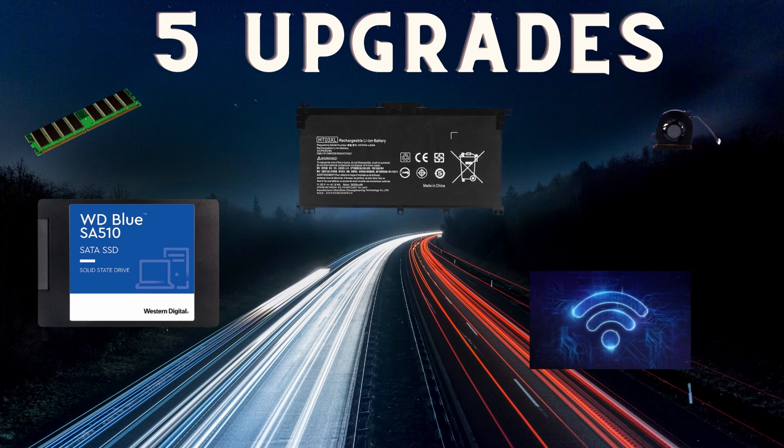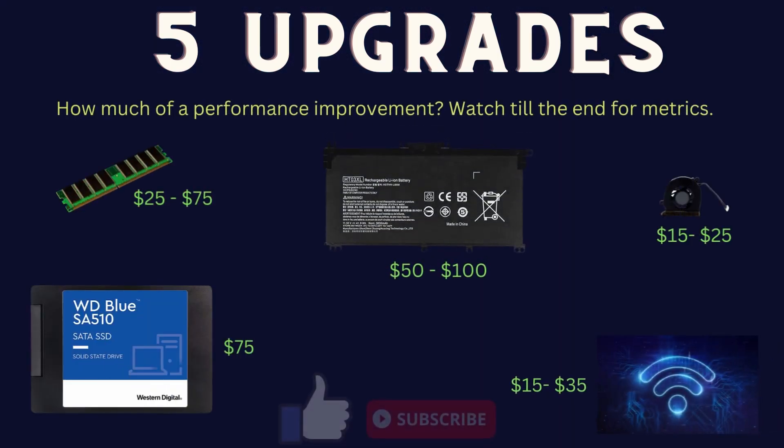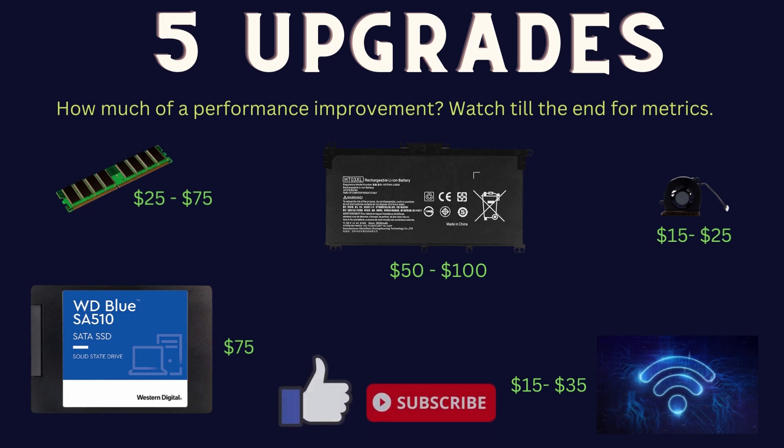At the end, there will be some sample improvement metrics from each upgrade. Don't forget to like this video and subscribe if you want to see more content like this.